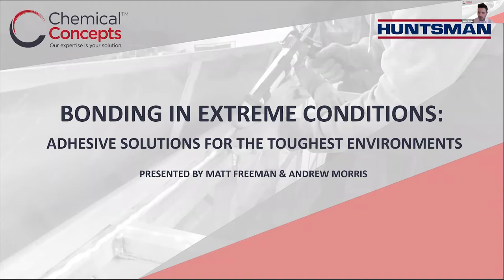Before we get into all of that, I want to introduce everybody. First, I'd like to welcome Andrew Morris. Andrew is a national sales manager here at Chemical Concepts. Joining him for the presentation and demos is Matt Freeman, Huntsman's technical service manager. And later on, we're going to be joined by Matt Pogue, Huntsman's senior account manager, who will be joining us for the Q&A section.